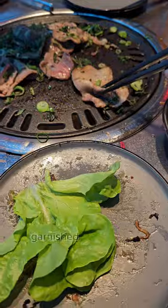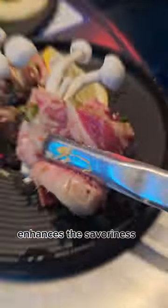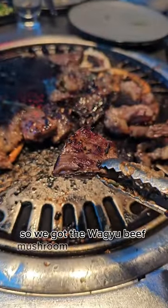Next we have the beef tongue garnished with spring onions. The caramelized onion on the grill enhances the savoriness of the beef. There are a range of wagyu beef on offer with various cuts, so we got the wagyu beef mushroom and beef loin.